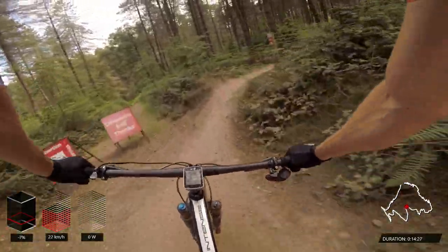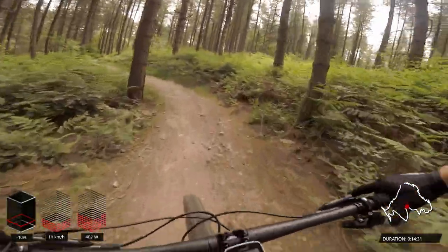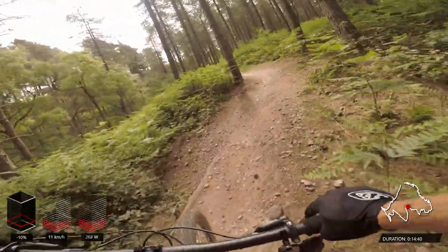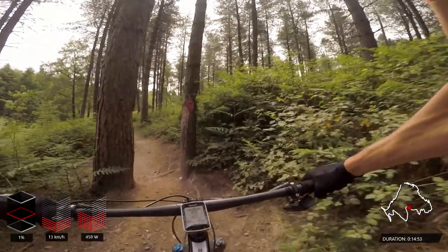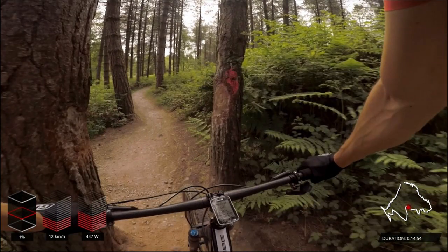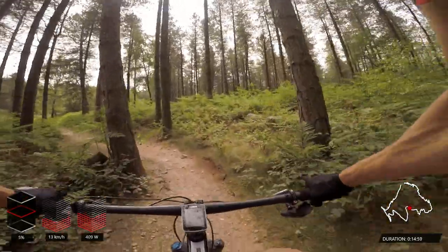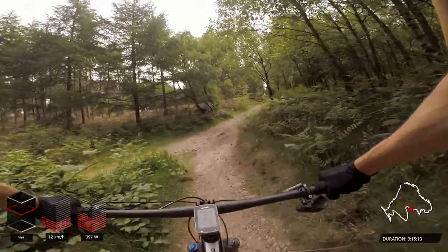Heading back onto the main trail after a short diversion — nothing too technical, although there are some very tight gaps on this part of the course that are only just wide enough for your bars. You've got to be pretty accurate — you can see where people have caught their bars on the trees. Then a short climb, and we'll drop into one of my favorite parts of the Monkey Trail.